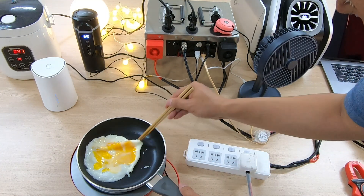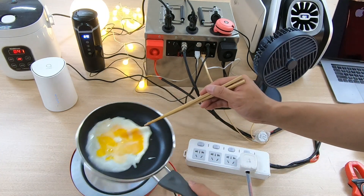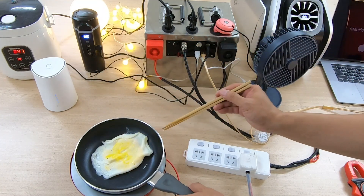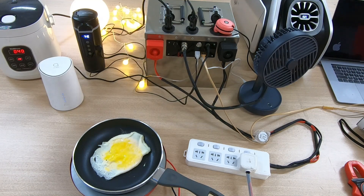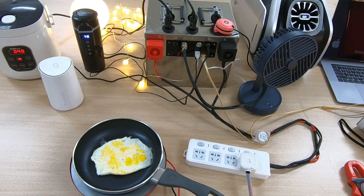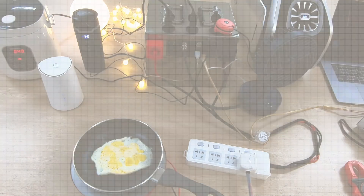For instance, purchasing a 300-watt DC electric cooker to prepare meals can replace the need to buy an inverter to use an induction cooker, which is a costly approach. In fact, there are many alternative solutions to meet the needs of camping, depending on each person's equipment planning.